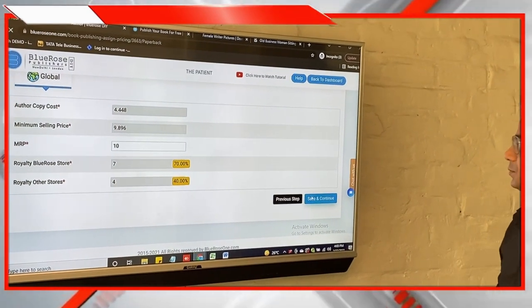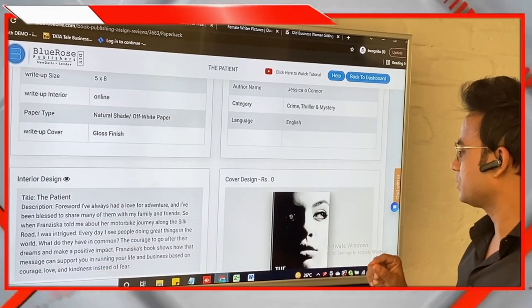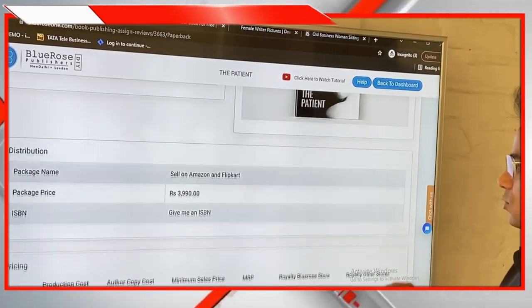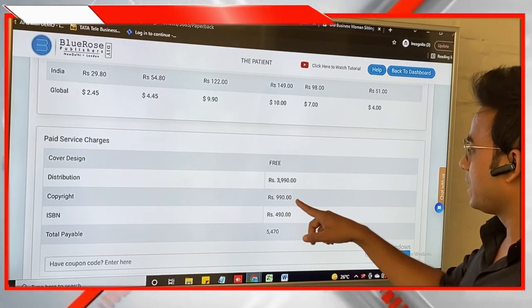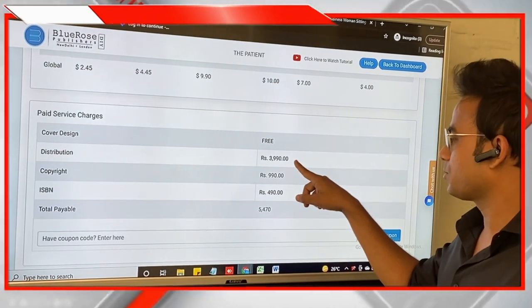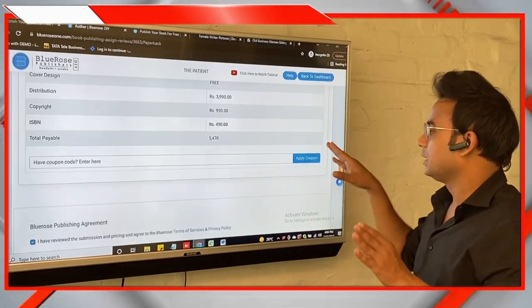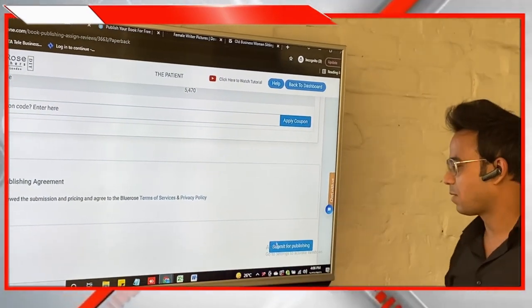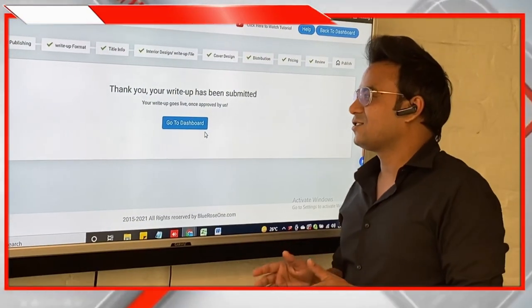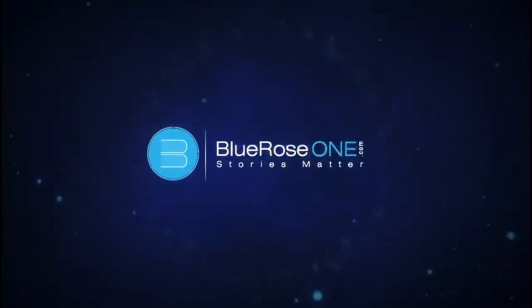After agreeing to the pricing, click Save and Continue to reach the Review page. Go through the entire page and check if everything is exactly as per your requirements. The total cost shown is 3,990 for the distribution package, 990 for copyright — since a paid distribution option was selected, this 990 is offset — plus 490 rupees for the ISBN, totaling 5,470 rupees. If you have a coupon code, use it. Read the terms of service and privacy policy, check the box, and submit for publishing. Congratulations — your book has been successfully submitted and your dream book will be in your hands in just a few days!